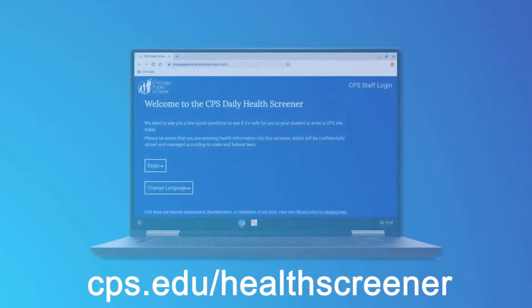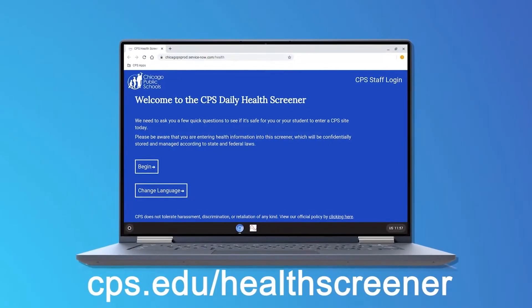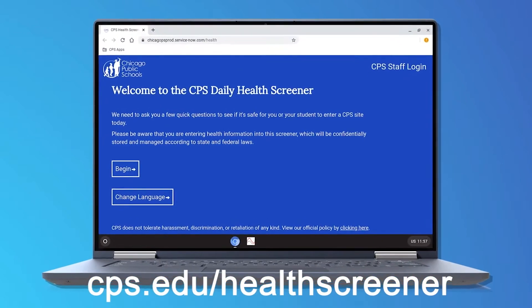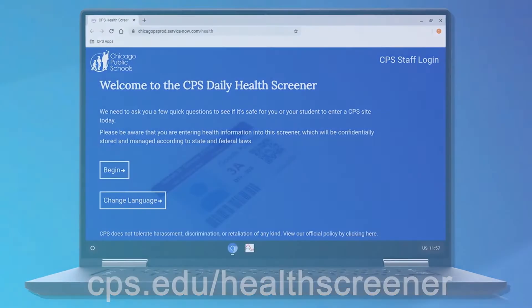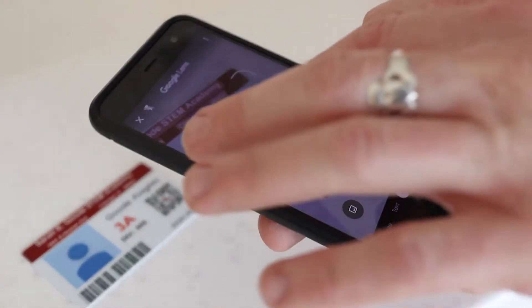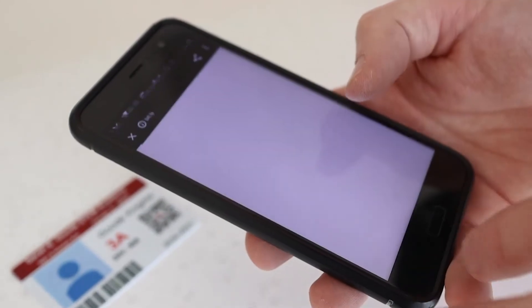Every single day that you come to the building, it is important that you fill out the health screener. You need to do this after 4:30 AM before you arrive to the building. You can go to cps.edu/health screener, or there's a QR code on your student ID.